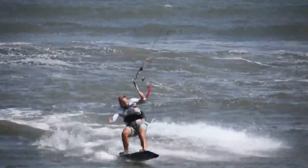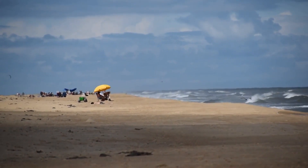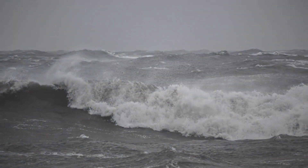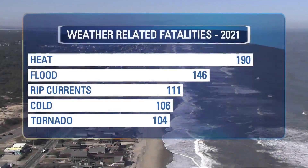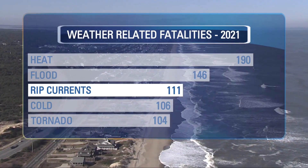Labor Day is behind us. Kids are back to school. The summer season is coming to a close, but that doesn't mean we stop going to the beach. And as peak hurricane season is upon us, the risk of rip currents and rough surf is evident. Last year in the United States, rip currents were third on the list of weather-related fatalities.